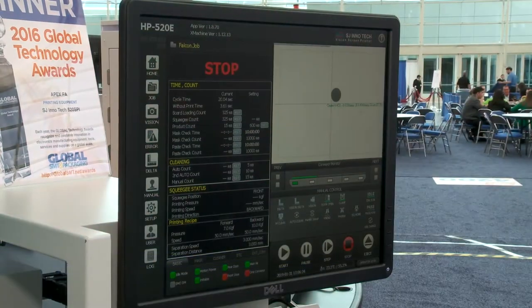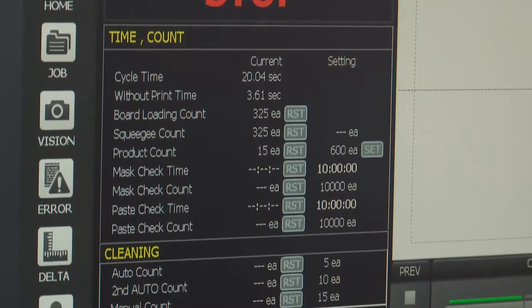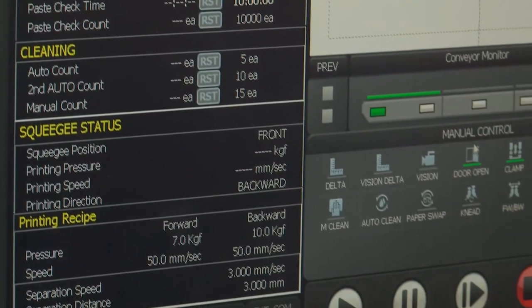So this is your entry-level machine? Yes, entry-level. We have a lot of different sizes and lengths, up to 1.5-meter long capability. I remember you do the long ones for LED manufacturing and that type of thing — a couple of years ago at the show, indeed.